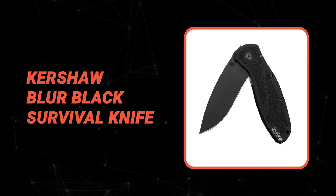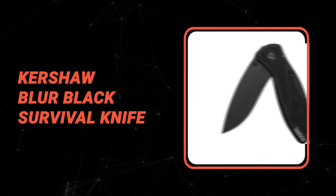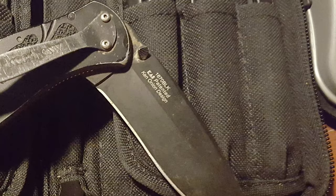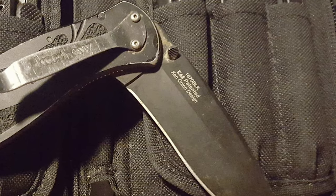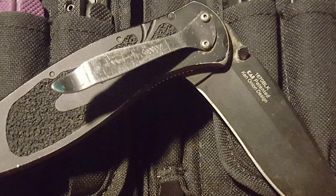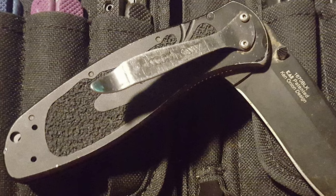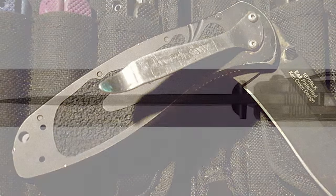Number 1: Kershaw Blur Black Survival Knife. This Blur Black survival knife by Kershaw offers amazing slicing and piercing capabilities good for tackling tough jobs, ideal for multitasking with a big, slightly recurved blade. The same great, useful, powerful blade shape with the fierce design of the knife offers users consistency and dependability. It features a drop-point blade.